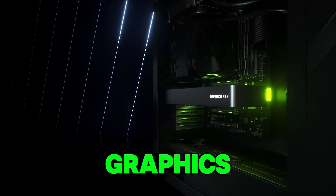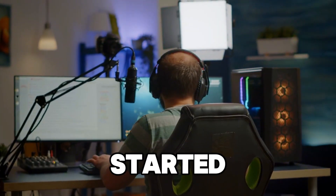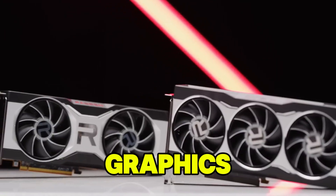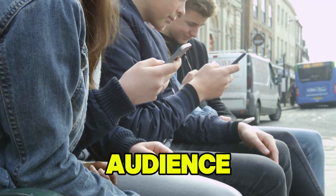In the world of streaming, having the right graphics card is crucial. Whether you're a seasoned streamer or just getting started, the GPU you choose can significantly impact both your gaming performance and stream quality. A powerful graphics card ensures smooth gameplay, crisp visuals, and lag-free streaming, allowing you to engage your audience without interruption.